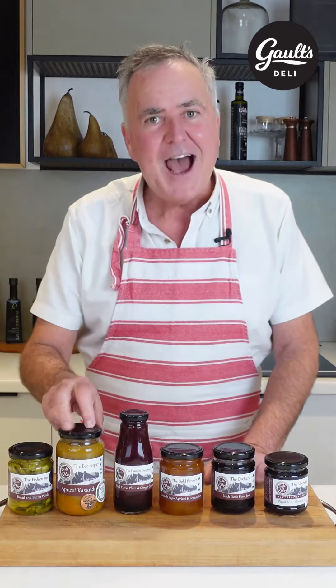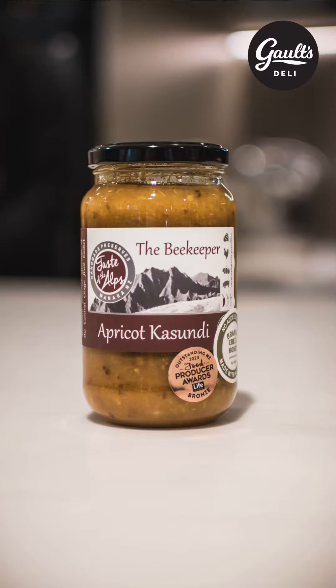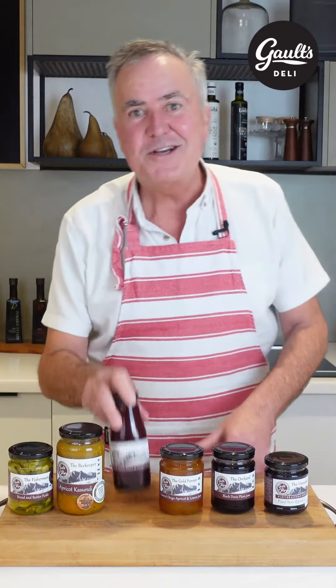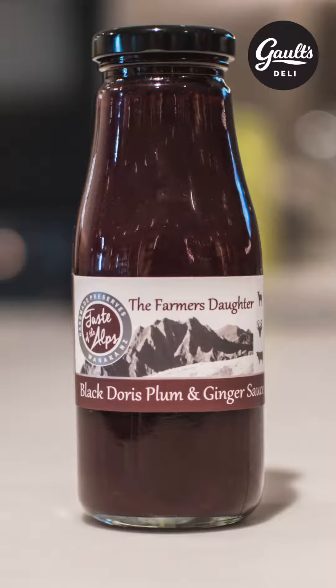If you like a chutney, apricot kusundi chutney. Wherever you use a chutney, you can use this — cold meats, anything off the barbecue. Central Otago apricots. Want to spice up those snarlers off the barbecue?